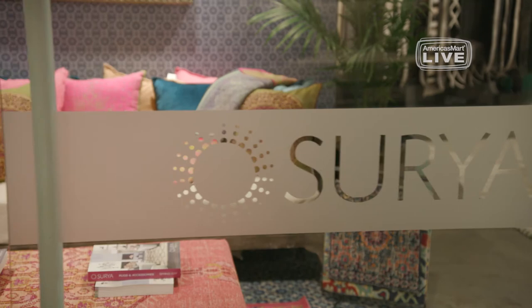This is Jenny with America's Mart live. Here at America's Mart we have a number of product resources where you can get a lot of different product categories from a single showroom. One of our favorites is Surya on the 11th floor of building one. We're here with John Haste, senior vice president.